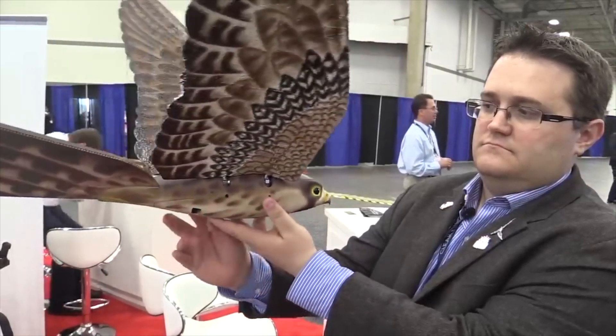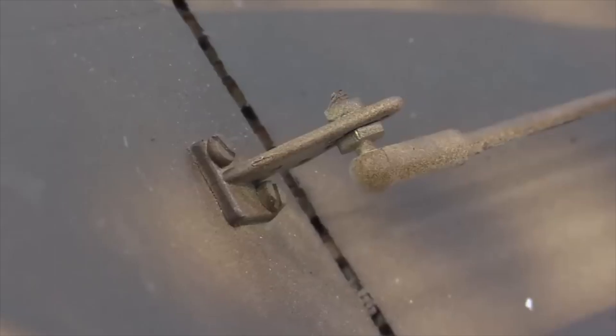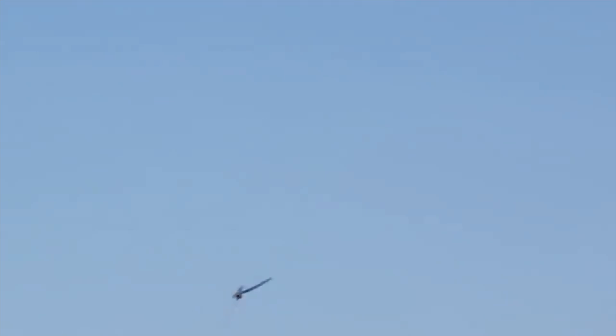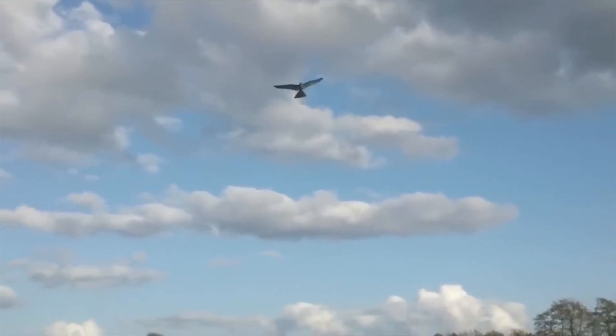Roebird. The peregrine falcon is the most widely recognized and feared bird of prey on Earth. Roebird's design is ideal because the falcon is a predator that hunts birds from higher altitudes in open areas like airports, and has the lifelike appearance and weight of its living counterpart.